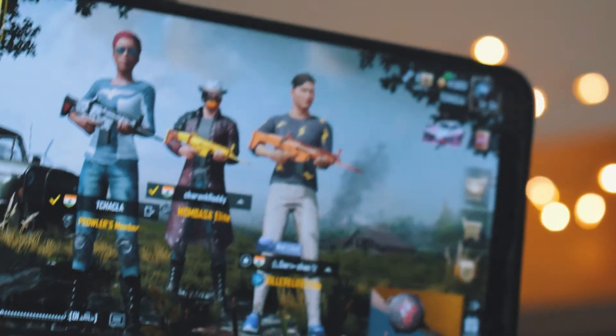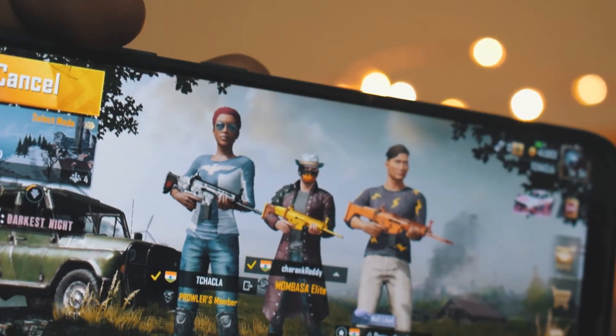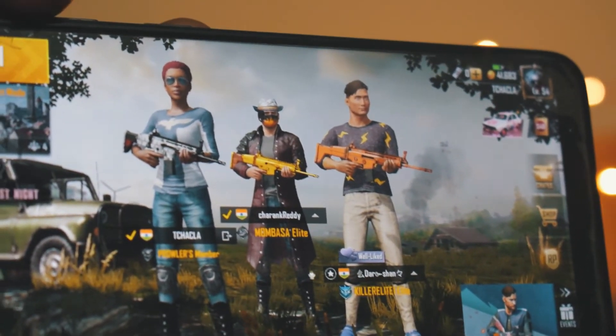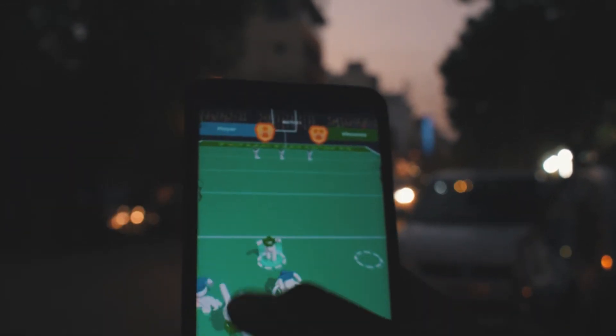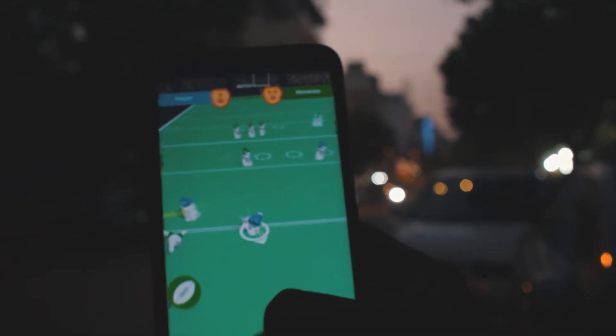PUBG with ultra presets held up really well — it played without any stutter or lag. I really enjoyed playing on this device. I also played a few other lighter games, which ran really well too. Of course, if PUBG isn't going to lag, lighter games certainly won't. The overall gaming and performance experience was really good.